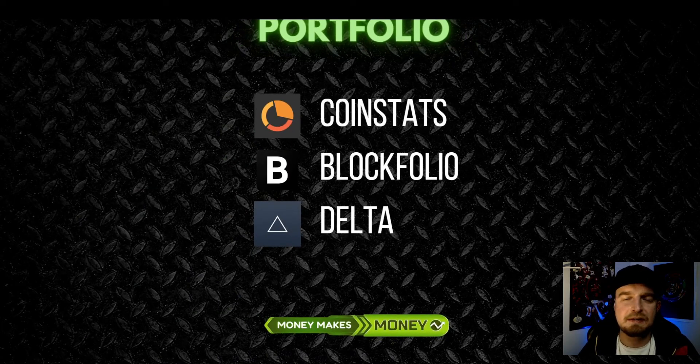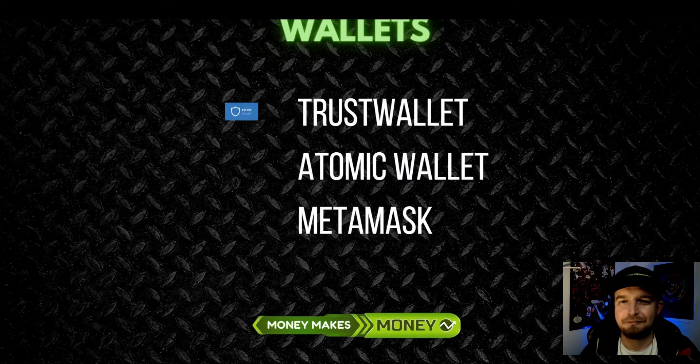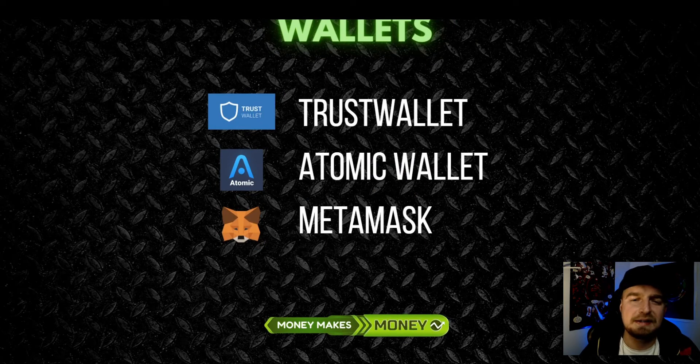Next one is going to be portfolio trackers. When it comes to short-term trading, of course you don't need to use portfolio trackers, but if you are opening a long-term position which you want to build up over time, the apps like CoinStats, Blockfolio, or Delta are really helpful. I am using Blockfolio, but I also know the other two.